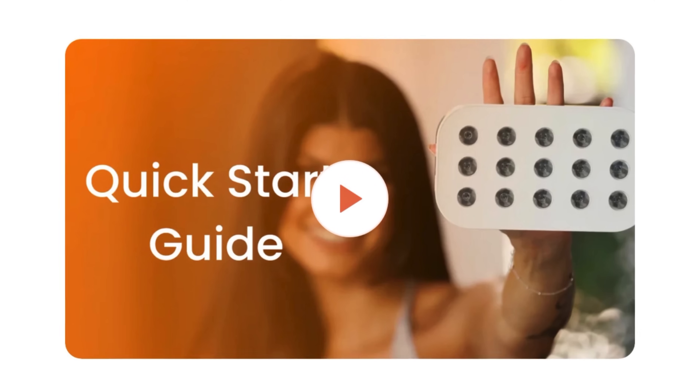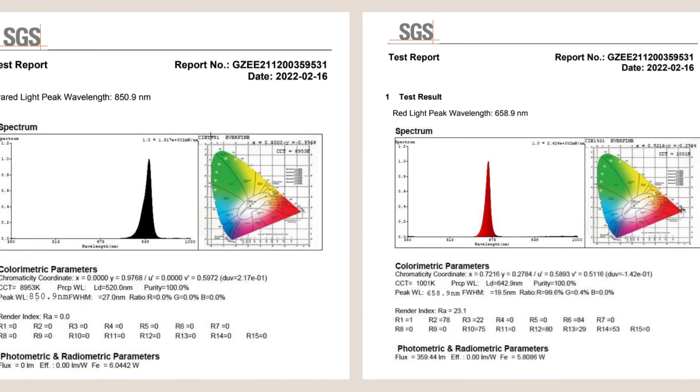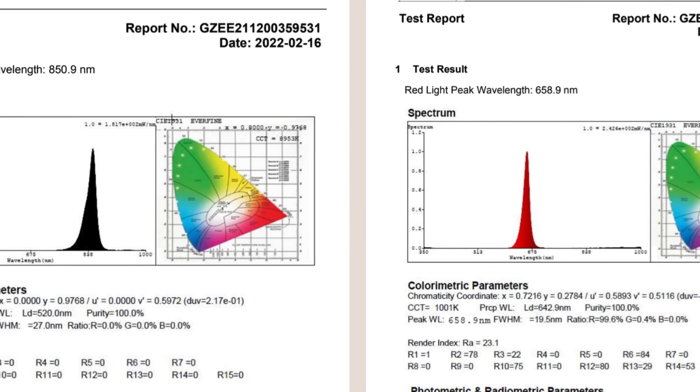Now if you're a Loombox customer and you haven't read our Kickstarter guide already, you can find the QR code in the box when you first get your Loombox. This is where you can read more about the info I'm talking about today, but in writing. With wavelengths, irradiance, and dose levels gleaned from scientific research, our guidance at Loombox is really rooted in science.